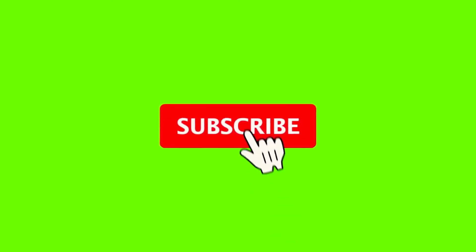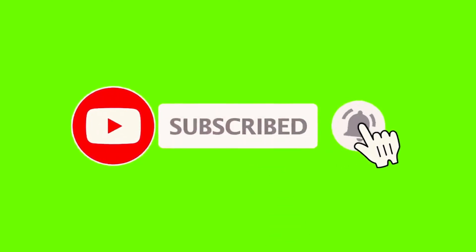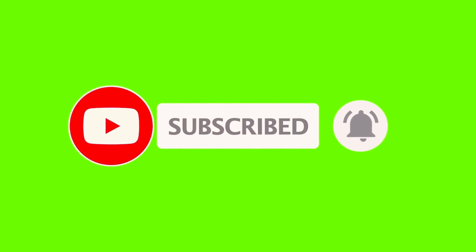Hope you enjoyed this video. Please like and subscribe to this channel to know more about such interesting facts.